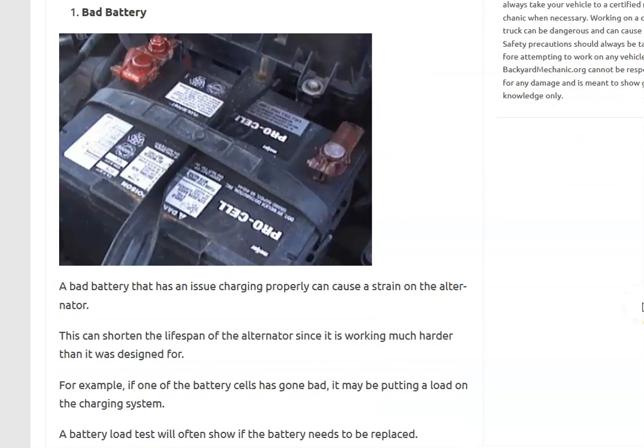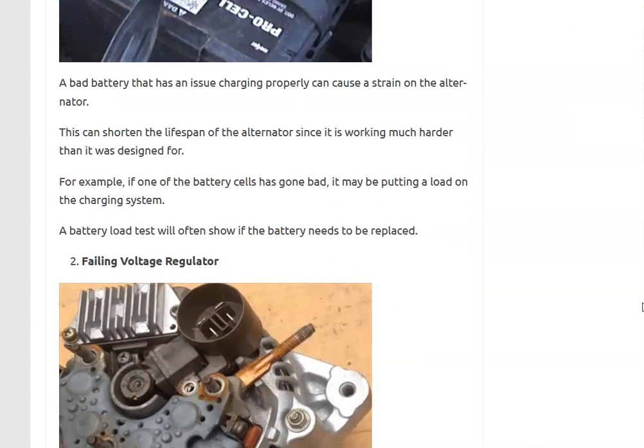Number one is the battery. If the battery is going dead or one of the cells inside has gone bad, it might not be working properly and could be putting more load on the alternator, shortening its life. The alternator works hard trying to fully charge the battery, but if a cell has gone bad, the battery won't take a full charge. You can do a load test to check it.